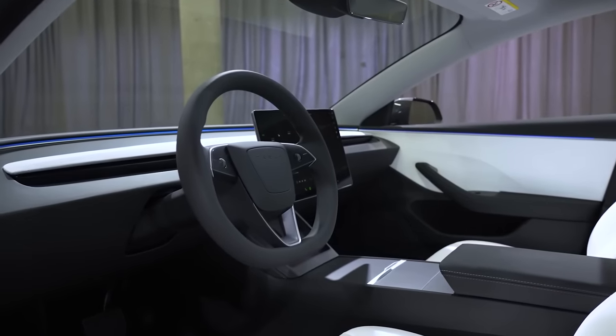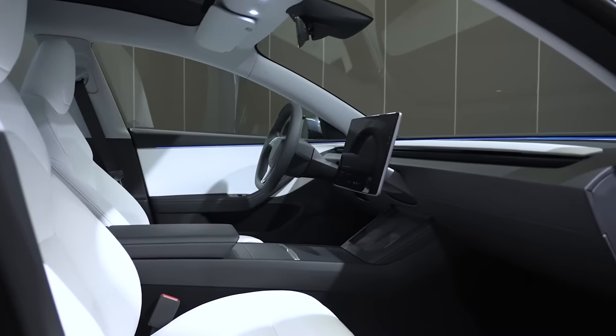The steering wheel is different — the indicators are now on there, so there are no stalks at all on this car. The horn is now on the centre of the steering wheel. Other changes include a redesign of the centre console with aluminium bits to make it feel more expensive. Tesla claim they have improved the quality of the materials inside this car, and it does feel a little bit better than before.